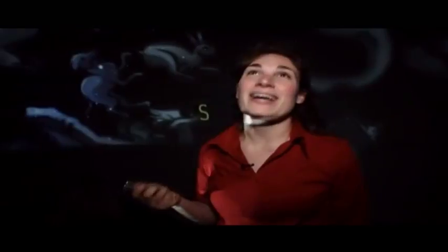We're talking about Cassiopeia. Cassiopeia is the queen of Ethiopia and she is very, very beautiful.